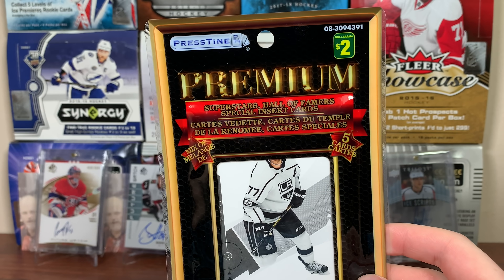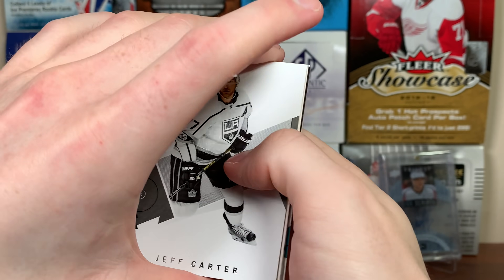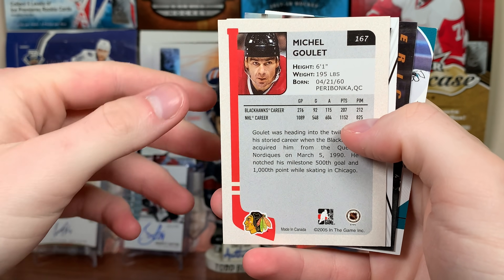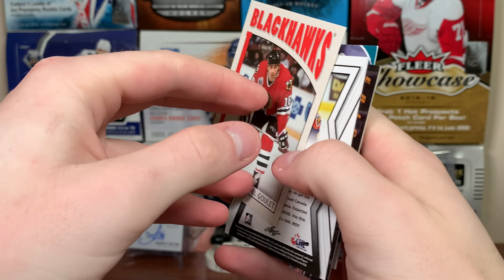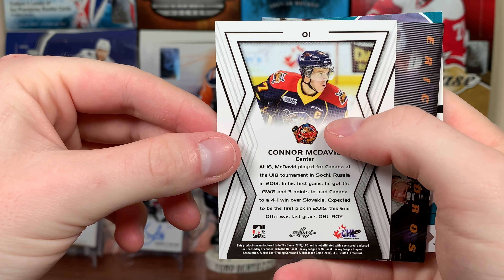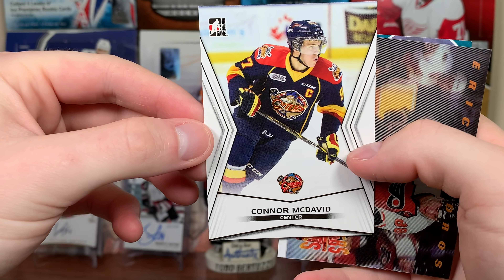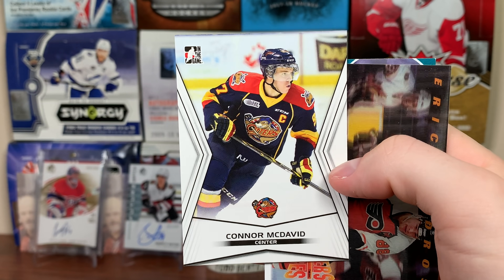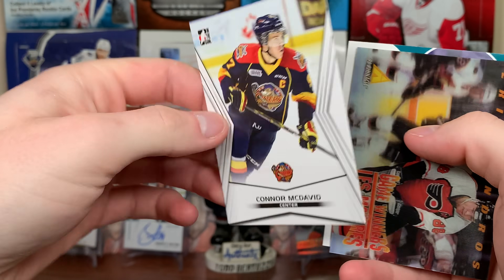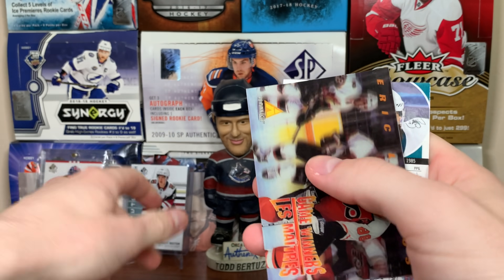Next pack. First we got Jeff Carter 18-19 SBA base, Michel Goulet — another In The Game card, Goulet in a Blackhawks jersey. Oh, we got a Connor McDavid Leaf card — Connor McDavid In The Game. These are commonplace in repacks from a few years ago, but there's McDavid. Probably not much value on that.